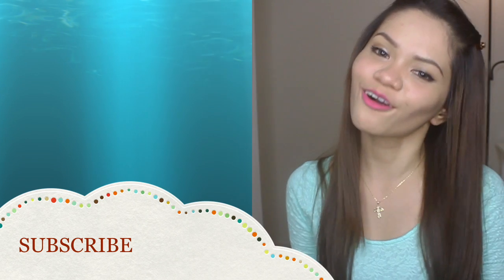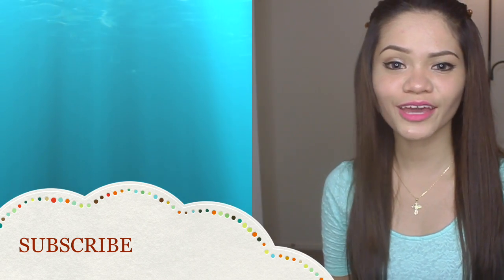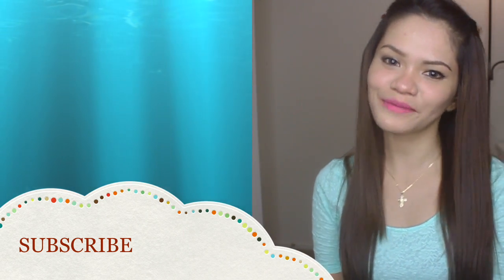That's all for my quick haul video. Hope you enjoyed watching. See you again on my next video. This is Lady Like Me signing off. Bye!